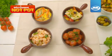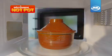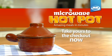Take your microwave cooking to the next level. Because home-cooked food doesn't have to be slow-cooked food. Take your JML Microwave Hot Pot to the checkout today. It's what your microwave has been waiting for.